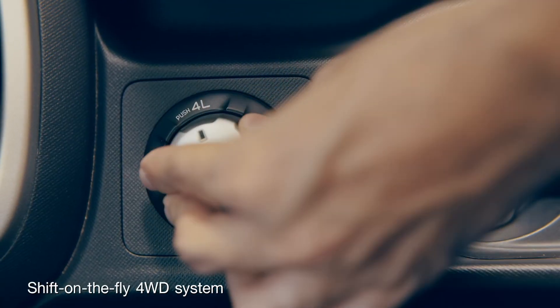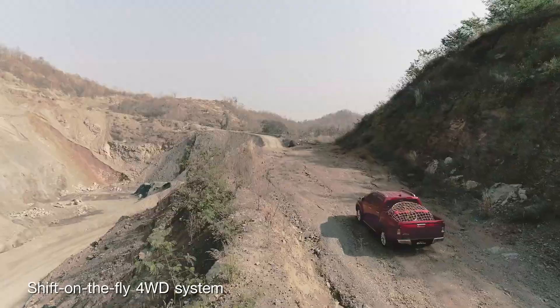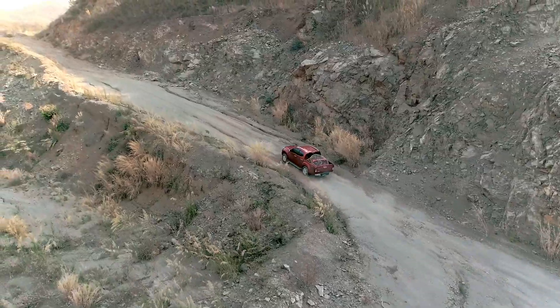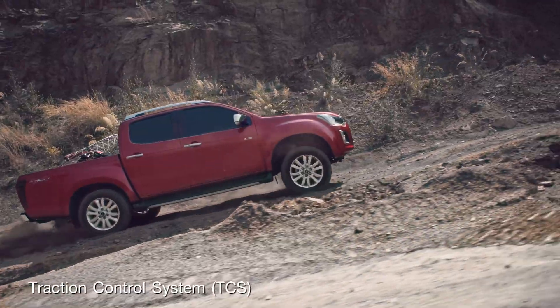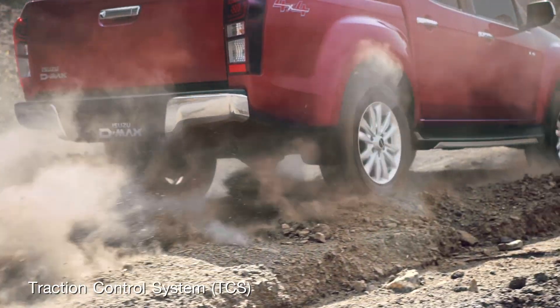The shift on the fly 4-wheel drive system lets you select different driving modes at your fingertips — it really is that easy. The traction control system ensures power is sent to the driving wheels with traction at all times.